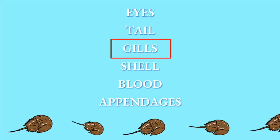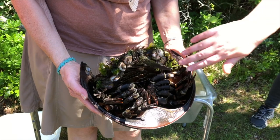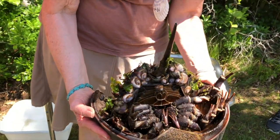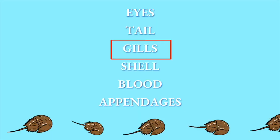The next adaptation is the gills. These are the gills — this is how they breathe. They also use these for swimming; they swim in the water upside down, and the gills help push them through the water as well.